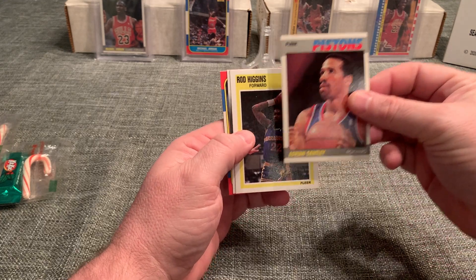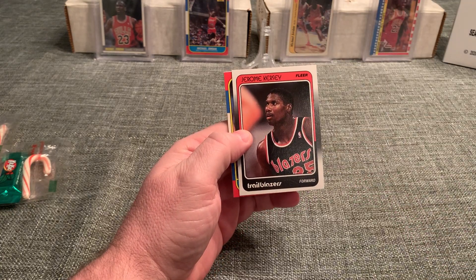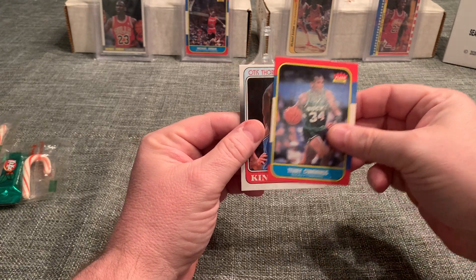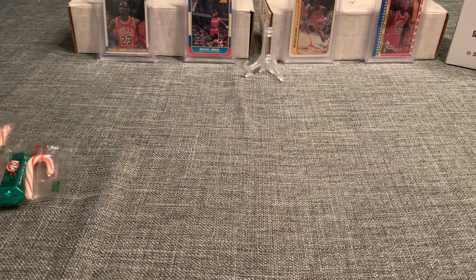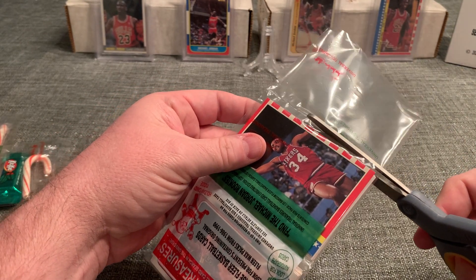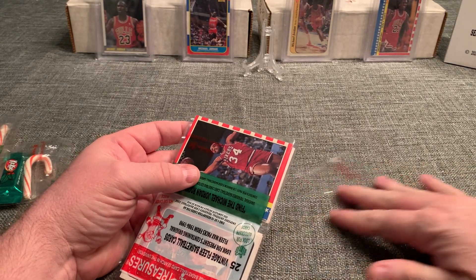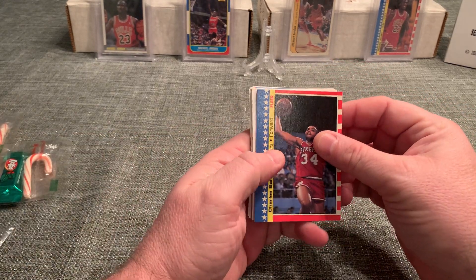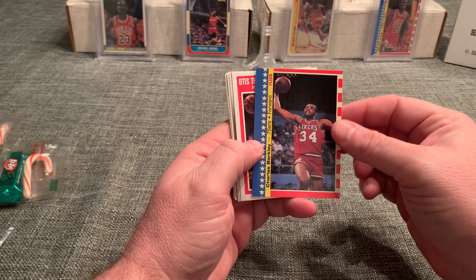Adrian Dantley 87. Let's see a 1986 Fleer, please, Lord. Rod Higgins, Jerome Kersey, Terry Cummings, and Otis Thorpe. Now, we have not pulled any of the 86 rookie stars — this is box four. We haven't pulled any of the 86 rookie stars. In one of my earlier videos I pulled a Larry Bird sticker, a Patrick Ewing sticker, but for the base rookies we have not pulled the Barkley, Malone, Elijah, Dominique.